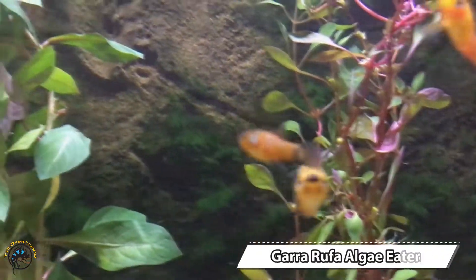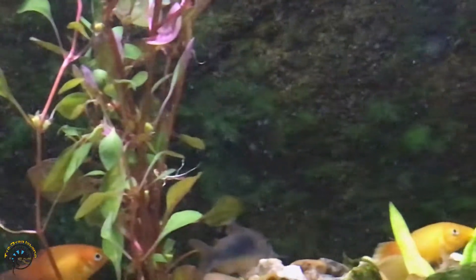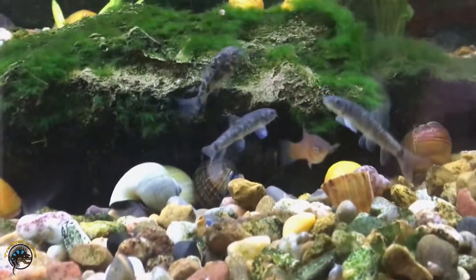Got some more garra ruffa algae eaters — they're hanging out in the back. Oh, here's a couple! They look like little sharks almost.